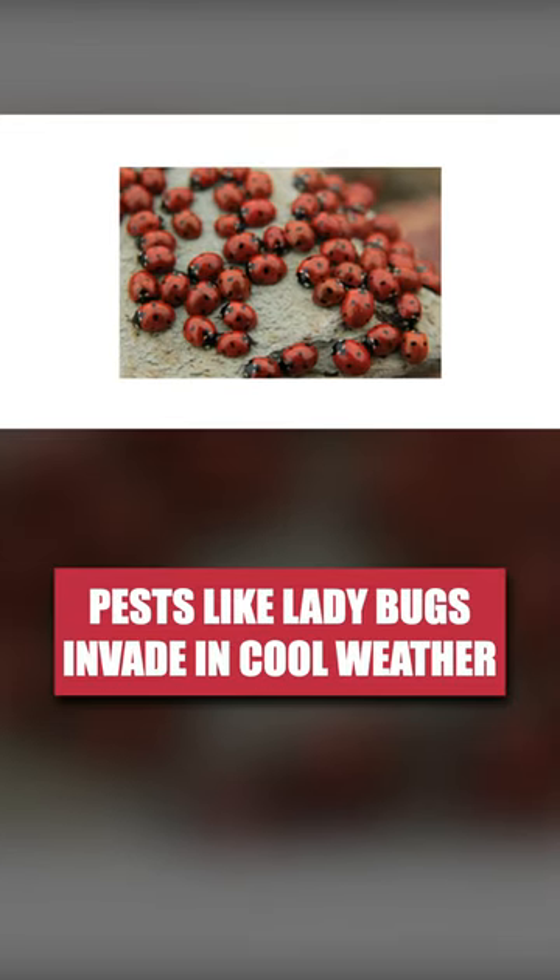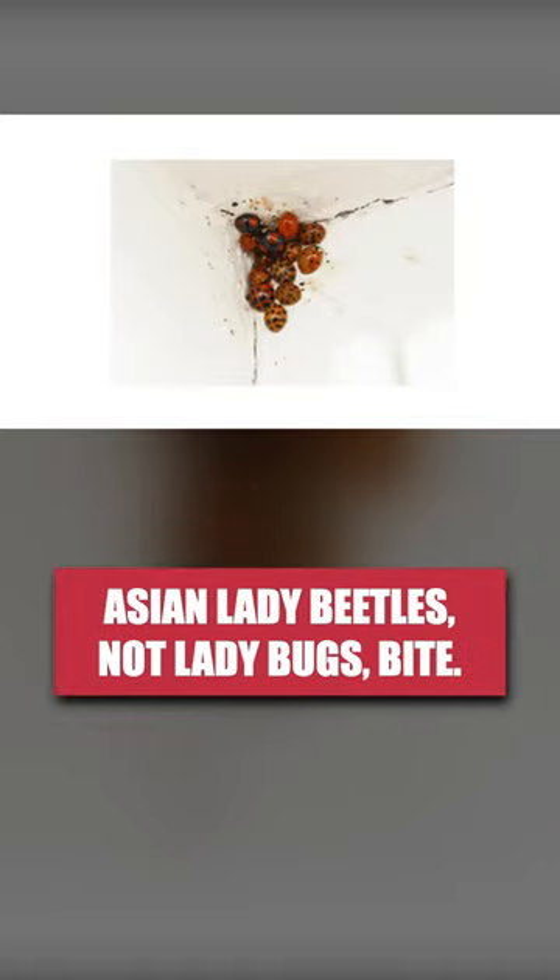Ladybugs may not seem like a big deal, but they can invade in numbers when the temperature drops. Their look-alikes, Asian lady beetles, may even bite and leave stains on the walls or furniture.